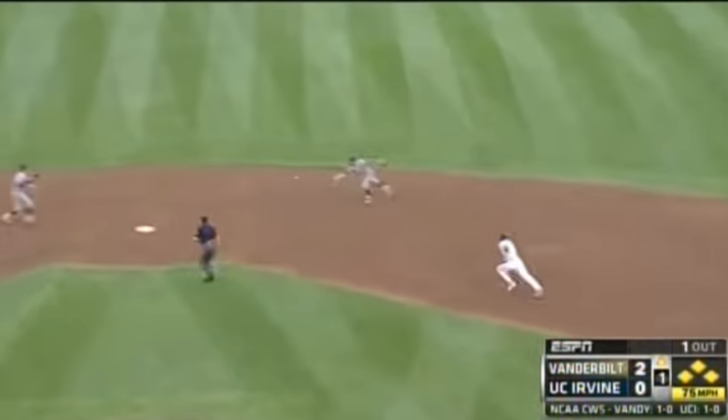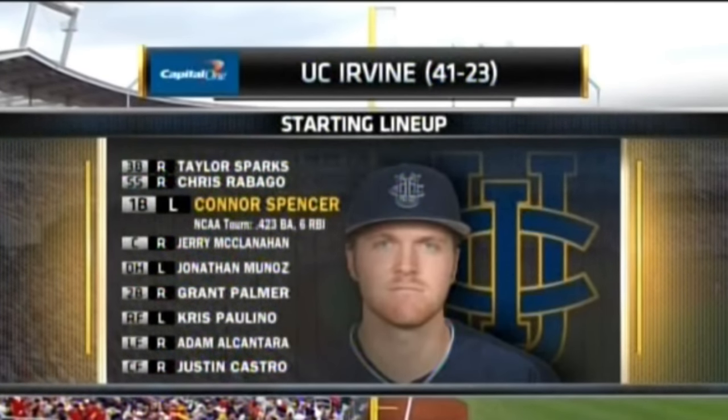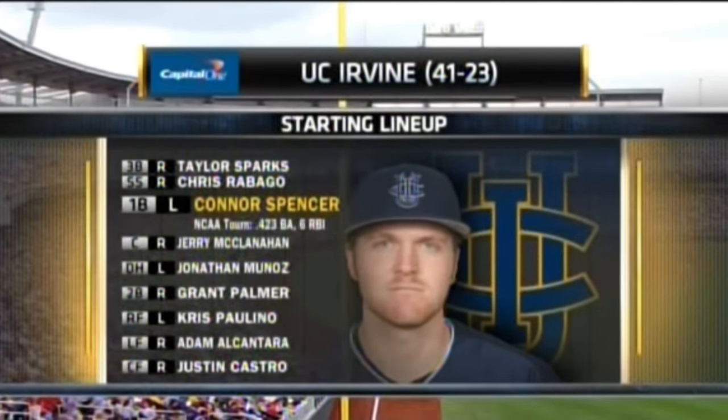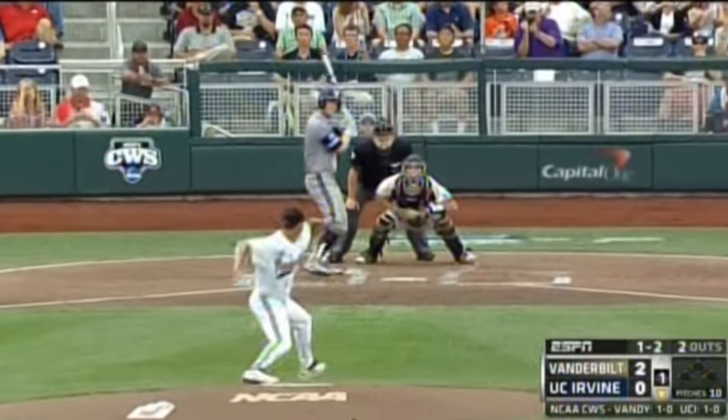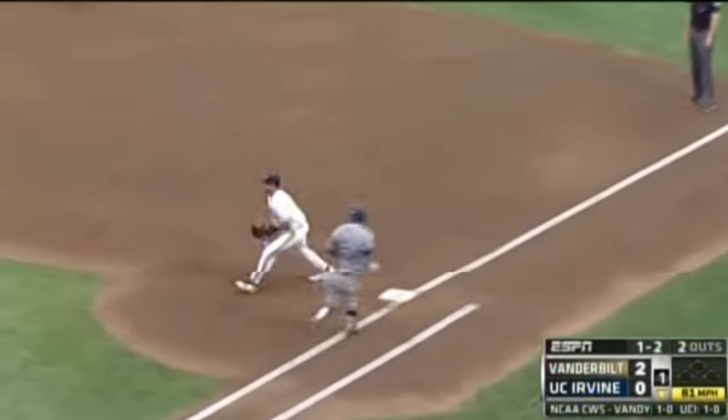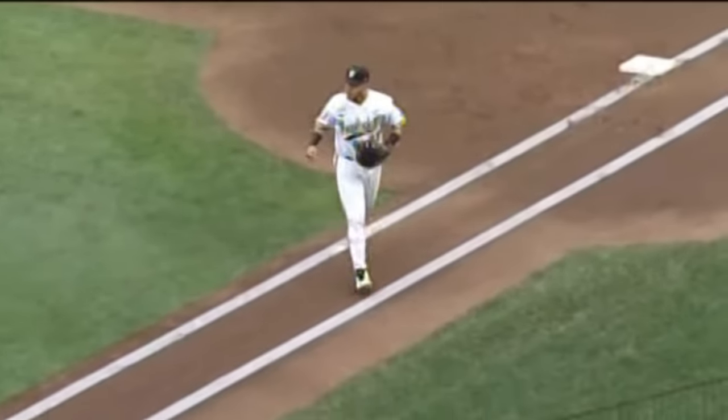He hits one on the ground, hard to second — to short, over to first. Double play. We talk plenty about Taylor Sparks and that's the power, but when we talked to Mike Gillespie this morning, he said Connor Spencer's their best hitter. He got him to roll over to second base. Very clean inning as Beattie pumps his fist.